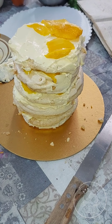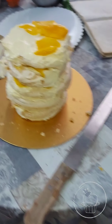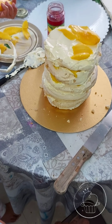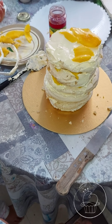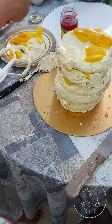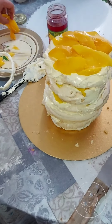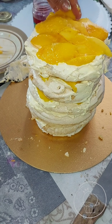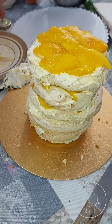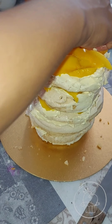We'll top it with cherries. It's a lot! And then we'll top it with cherries — back over there, back over here, back over there. The cherries.